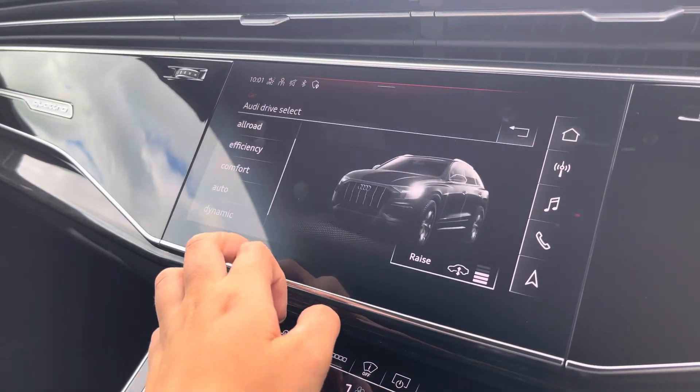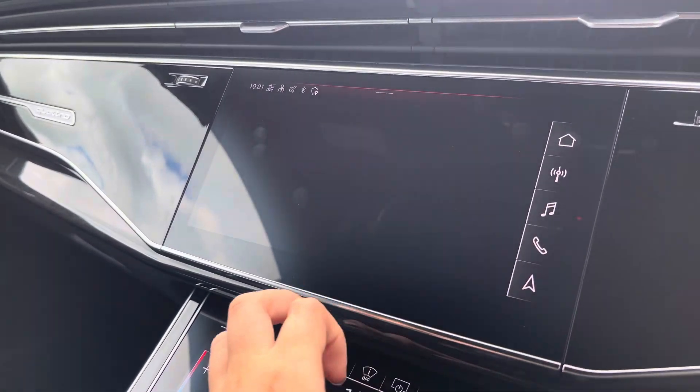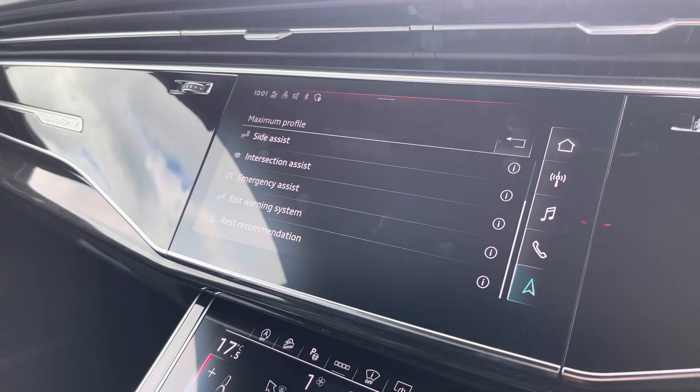Over to the car settings, we've got the Audi drive select allowing you to adjust from off-road up to dynamic, as well as individually adjusting the drive system, suspension and steering. The driver assist comes fitted with a maximum distance warning, Audi pre-sense, side assist and lots more.